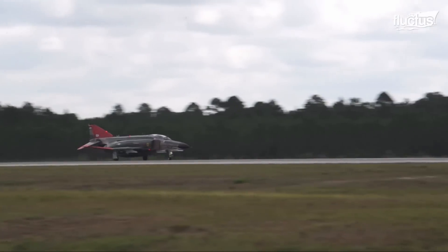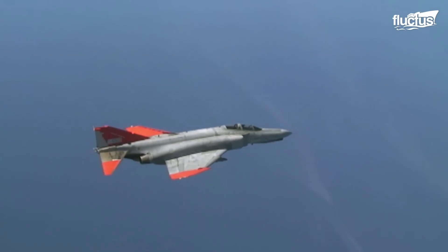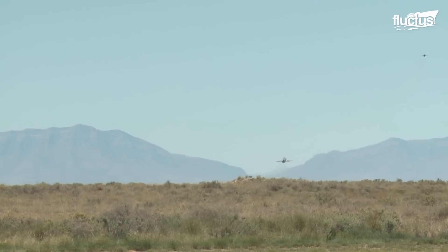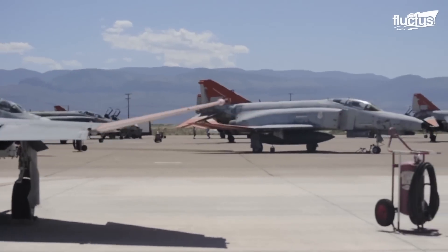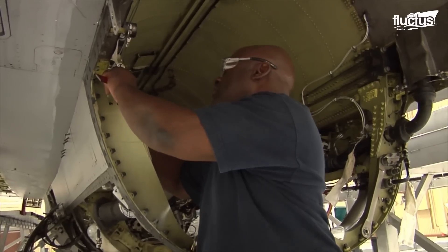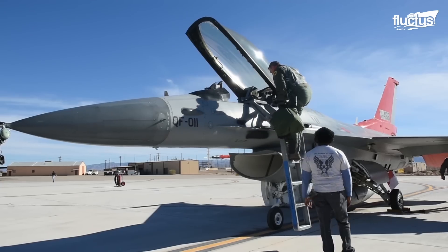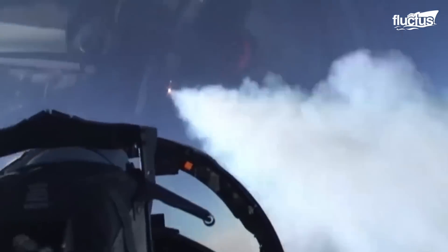Pilots had previously relied on drones constructed out of Vietnam-era F-4 Phantoms. However, these no longer present a realistic opponent for today's more advanced aircraft. Over the course of a decade, the Air Force hopes to convert around 100 of these older F-16s into drones, a process taking place at Davis-Monthan Air Force Base in Arizona.